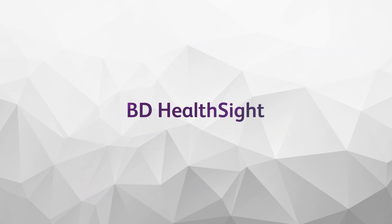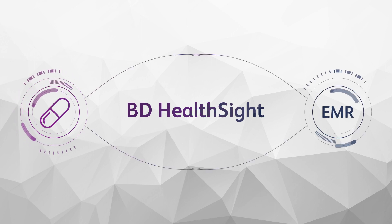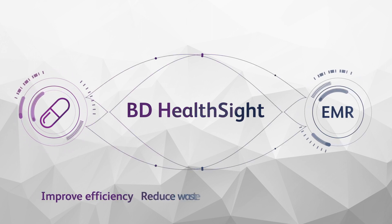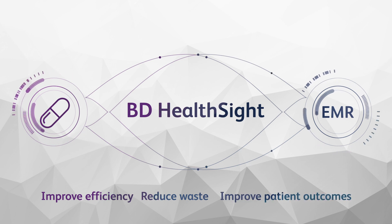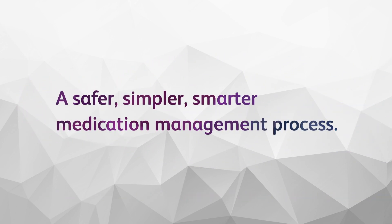BD HealthSight creates a seamless ecosystem between our suite of medication management products and your EMR to help improve efficiency, reduce waste, and improve patient outcomes. It's a safer, simpler, smarter medication management process.